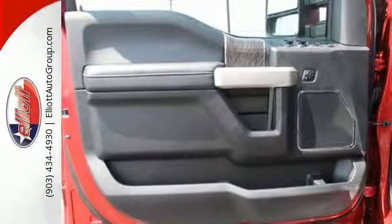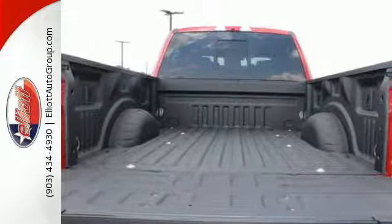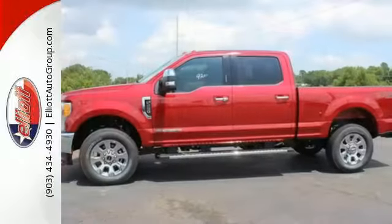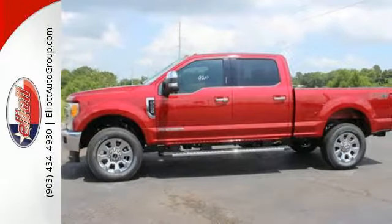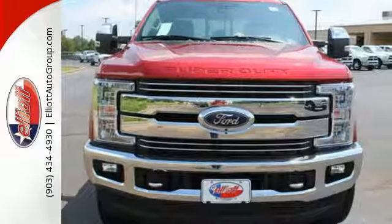The trailer hitch receiver, trailer sway control, and tow hooks are ready to help. You'll also love the convenience of the pickup box and cargo aerial lights and quick release tailgate and tailgate assist. This F-250 Super Duty is fit for service. Make it yours today.